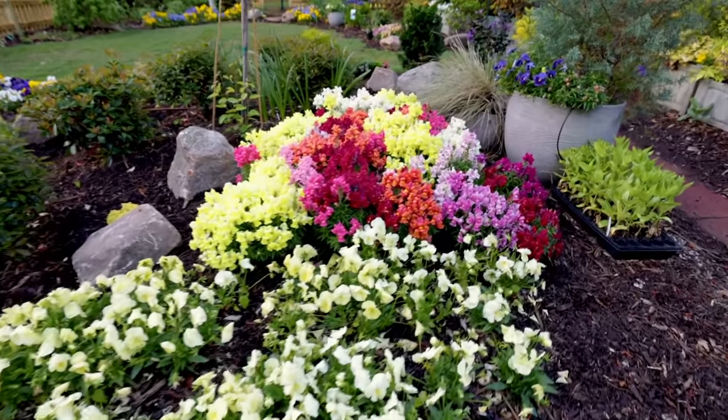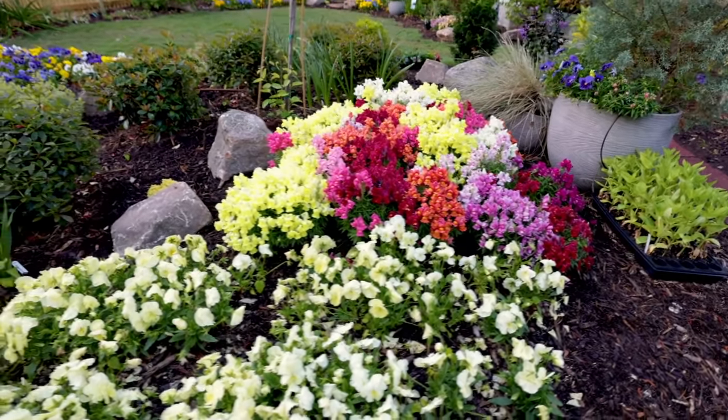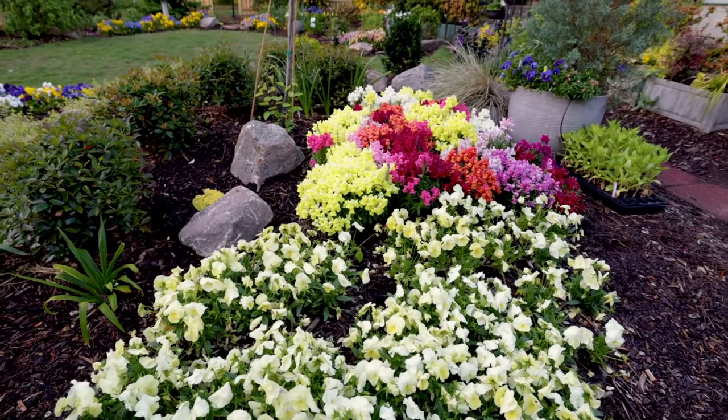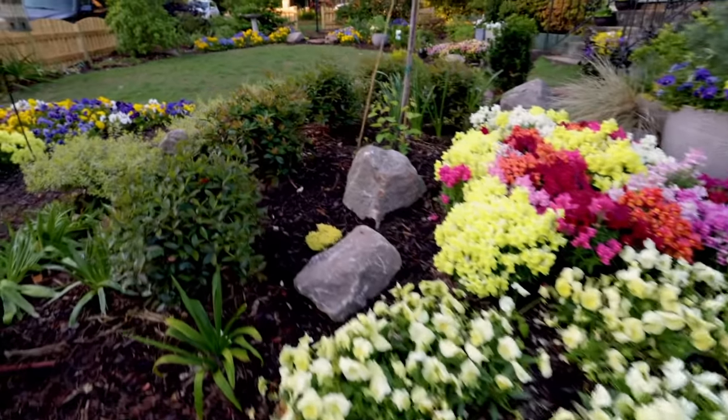These multicolored snapdragons — the mixed snapdragons — are just wild, honestly. Totally wild colors. I don't even know if it shows up on this camera very well how crazy it actually is.